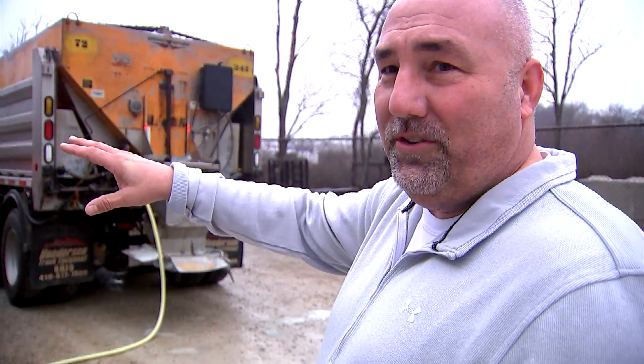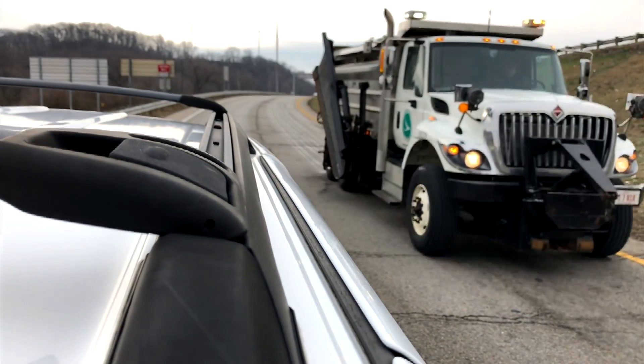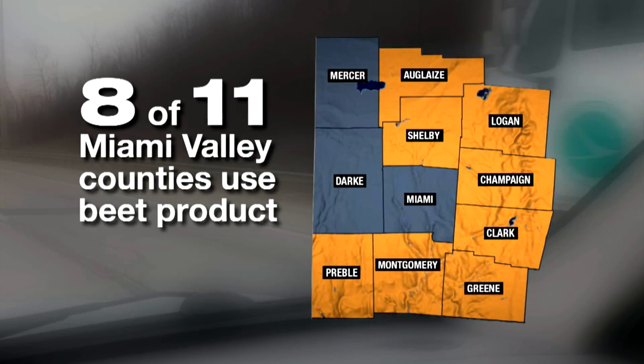Eric Miller works for Greene County's Highway Department. They've been using beet heat since 2011. Hi, I'm Kirstie Zantini with WHIO. Storm Center 7 contacted other Miami Valley engineers to see what they're using. From the 11 counties I called, all but three are using some form of beet product mixed with their salt or brine.